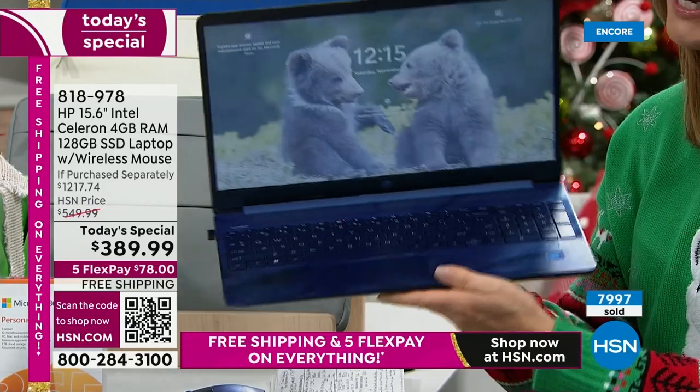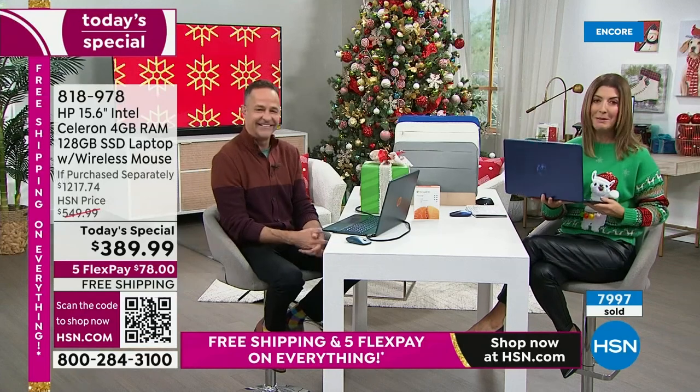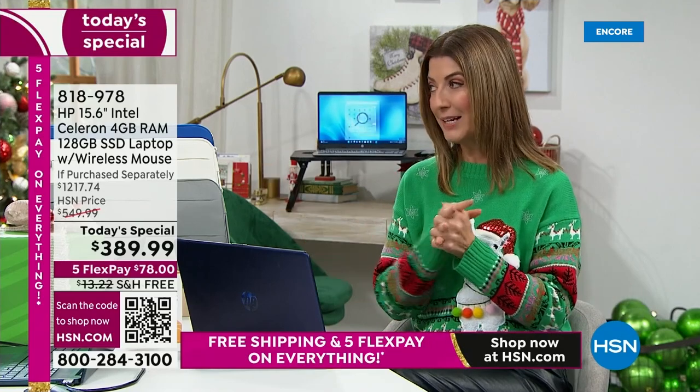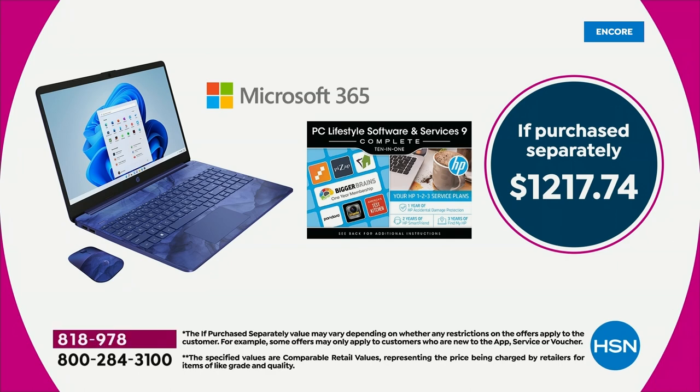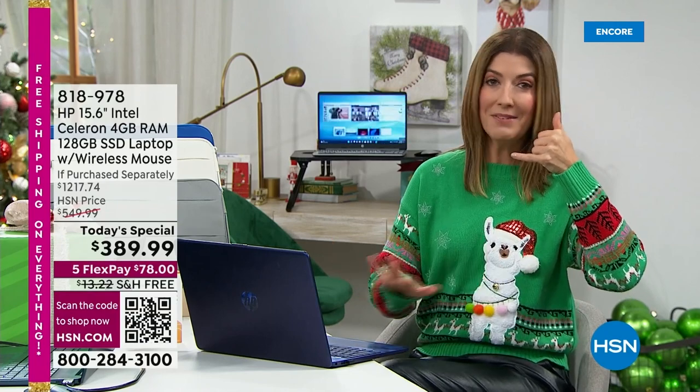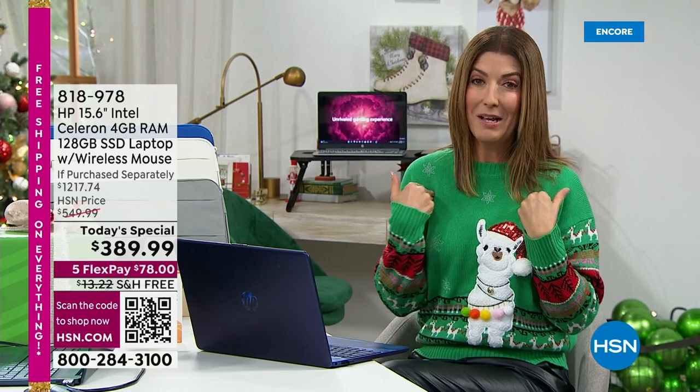There are cute little baby bear cubs on my computer — I might get distracted by cat videos and baby bears this evening! Here's a couple of numbers: $1,200 if you were to buy all of the included items separately. We put a value of $390 on some of the extras. To me they're priceless — you're getting two years of unlimited customer support. If you have any question about your computer for the next two years, an HP technician is standing by ready to answer the phone 24 hours a day, seven days a week, 365 days a year.